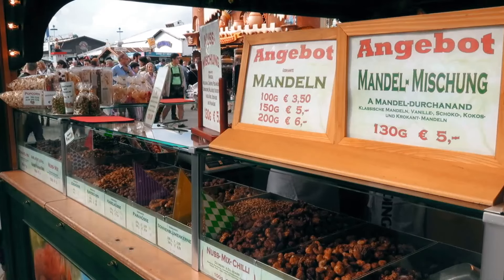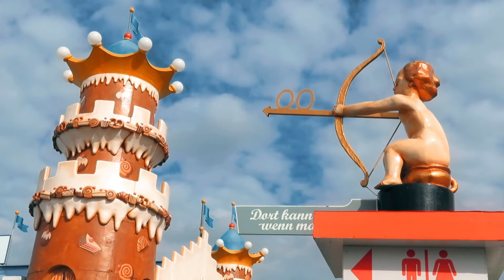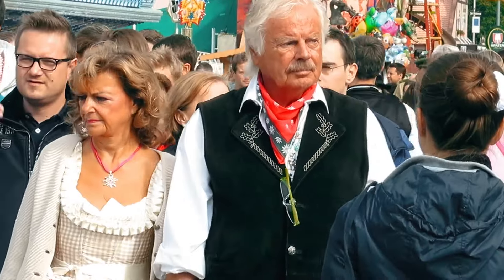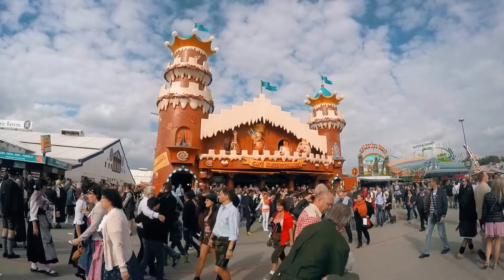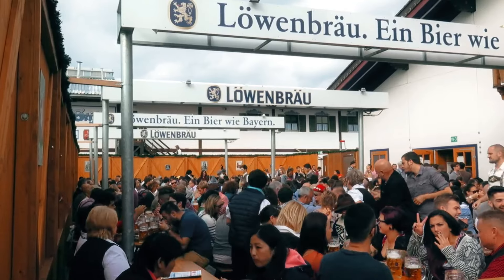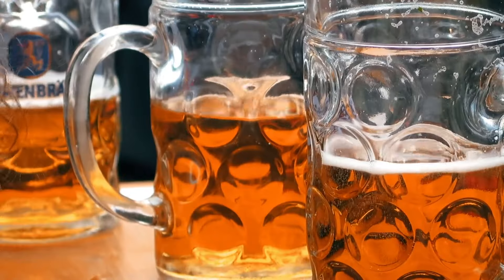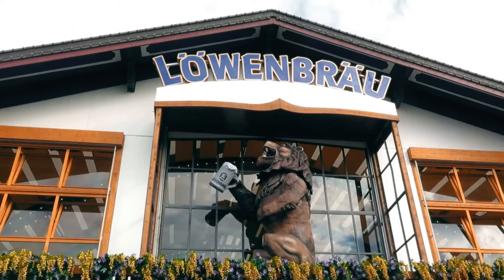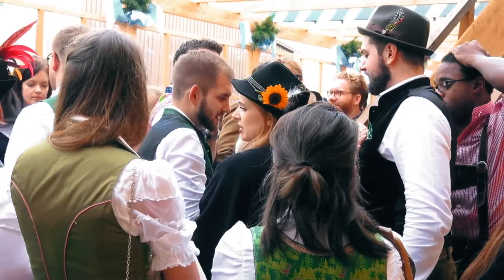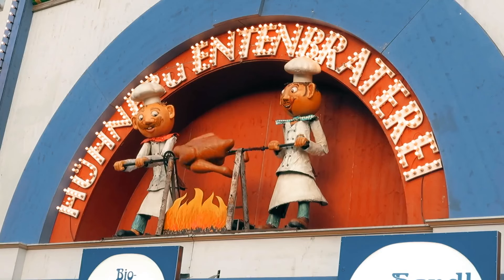Oktoberfest — I almost forgot to mention this huge festival that takes place every year in Munich. It returns from the 16th of September to October the 3rd. Every year more than seven million thirsty visitors descend on the city for a two-and-a-half-week celebration featuring fair rides, parades, traditional food, music, and of course lots and lots of beer. It can be a very exciting event for tourists to experience Bavarian culture, but it can be hectic and very difficult to navigate, so make sure you do lots of homework before you visit.